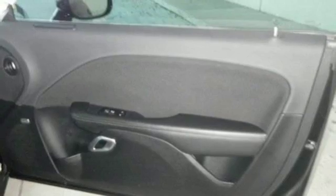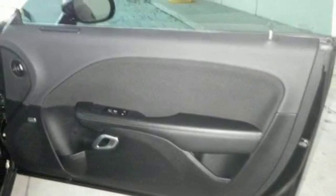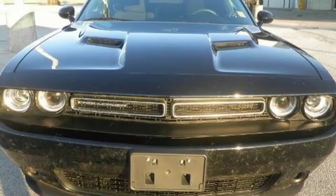It features climate control, keyless entry, and alloy wheels. Open up the throttle when you drive off the lot with this Dodge today.